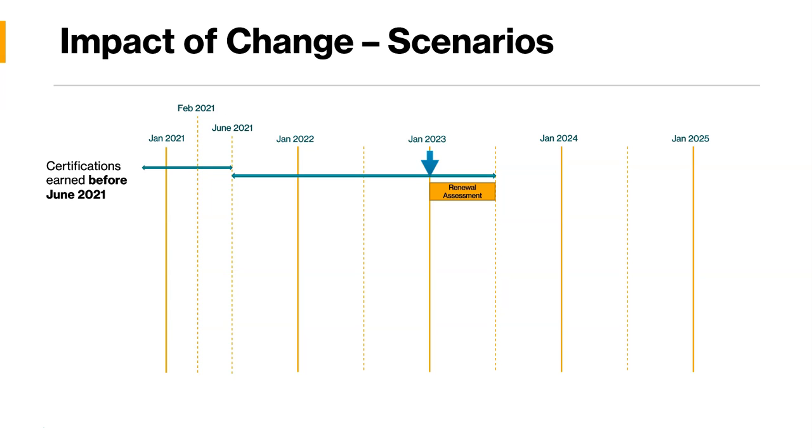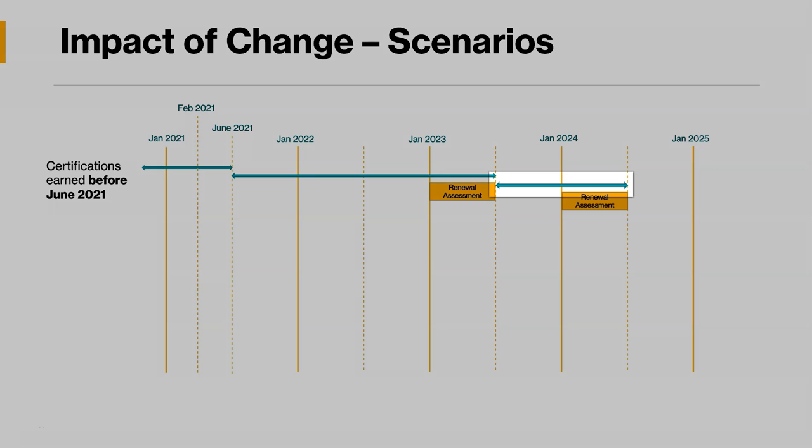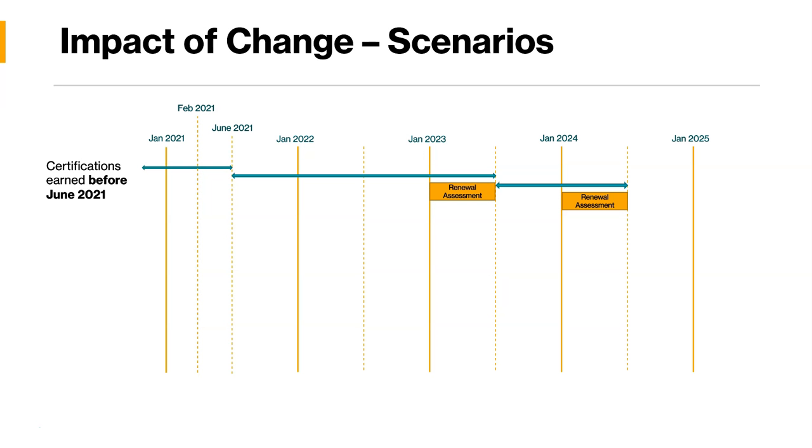So if someone gets a certification just before June, that person gets it for two years — which is June 2023. The assessment will trigger six months before the certification expiration, so for the next one and a half years that person should be fine. Microsoft will allow the renewal assessment in the six months before the certification expires, starting January 2023. Once that assessment is done, the person will get the certification renewed for one year. Then in that next year, six months before expiry, Microsoft will again allow the renewal assessment, and the cycle continues.